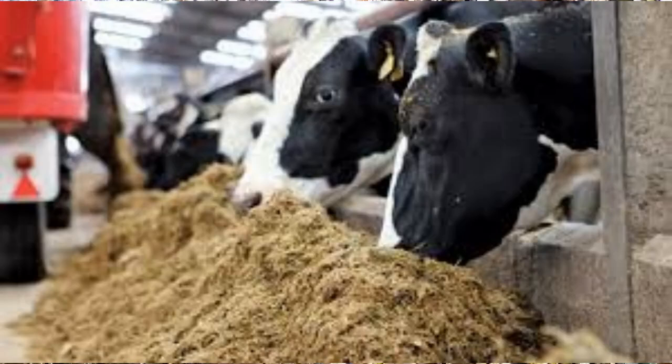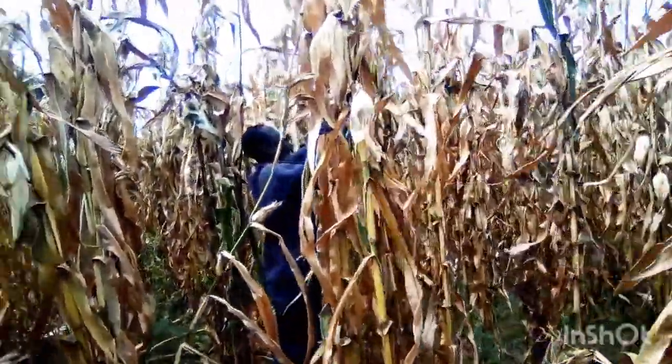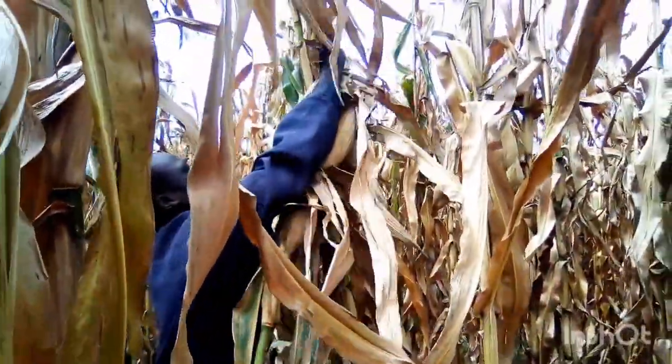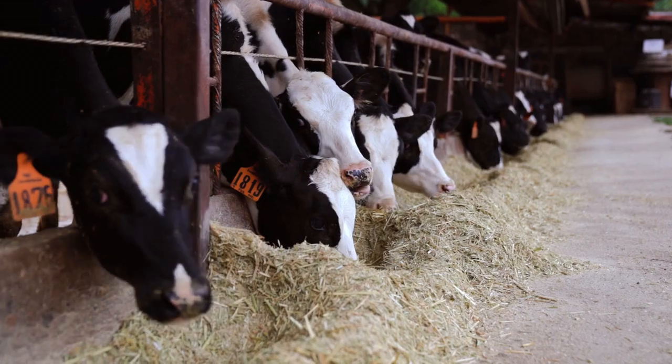Welcome to our farm documentaries channel. Today we are exploring the advantages of dry waste maize stovers as a valuable feed source for dairy animals. Join us as we uncover the benefits of this often overlooked resource.